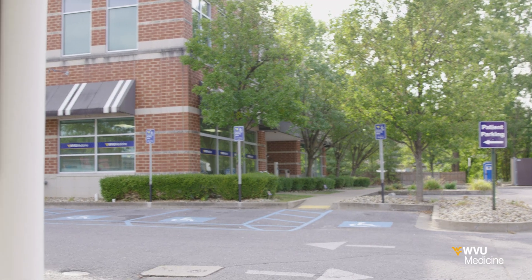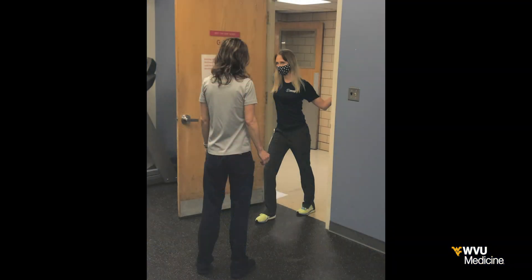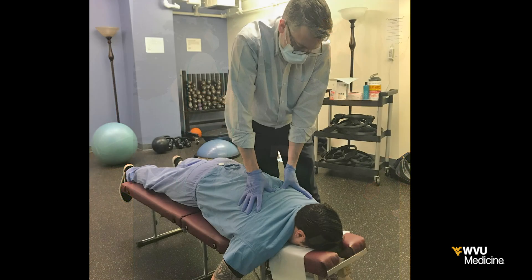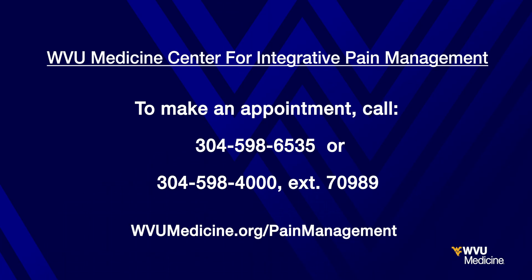This is very specialized care offered only at the WVU Medicine Center for Integrative Pain Management. This is a program, not just a procedure. We have in our clinic dietitians, counselors, and exercise physiologists — they will all play a part in this. This is really a revolutionary technology being applied in a revolutionary, innovative way here at West Virginia University.